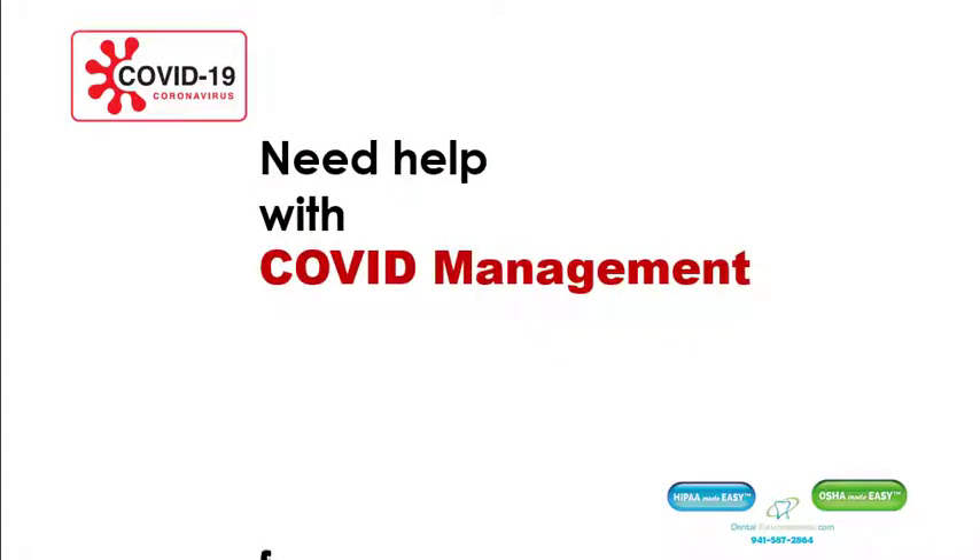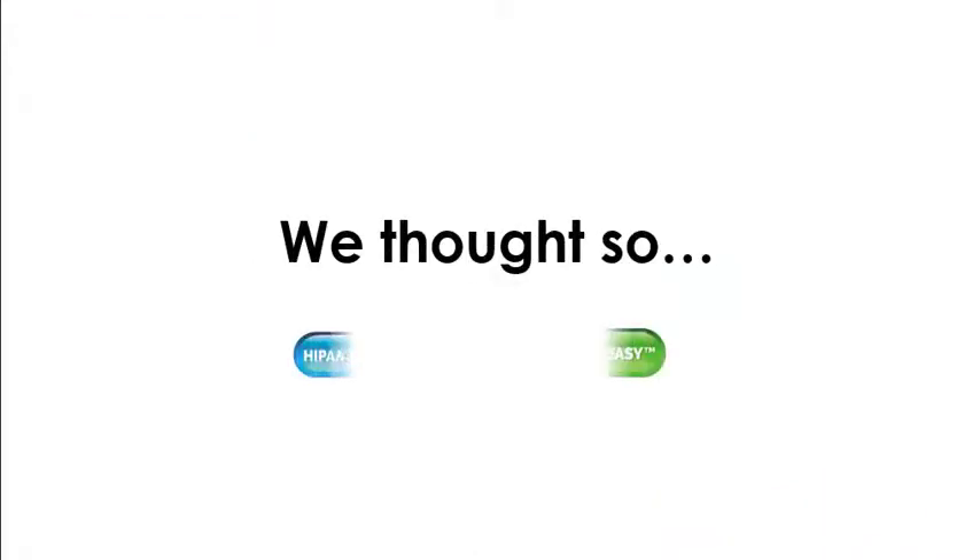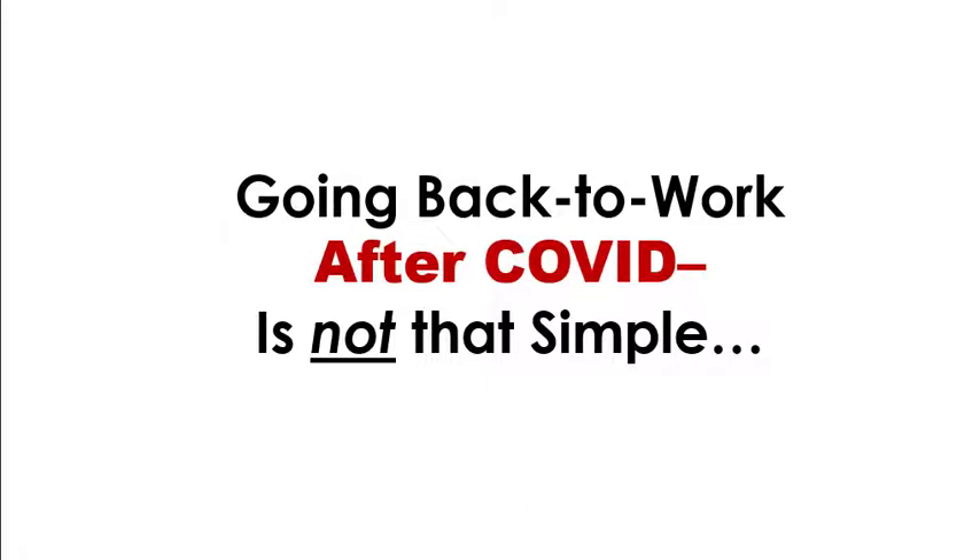Do you need help with COVID management for your dental office? We thought so. Going back to work after COVID is not that simple.